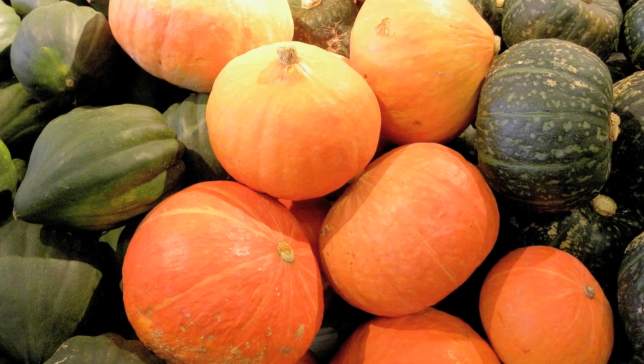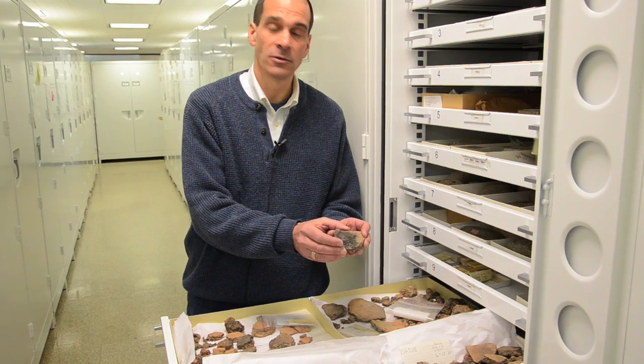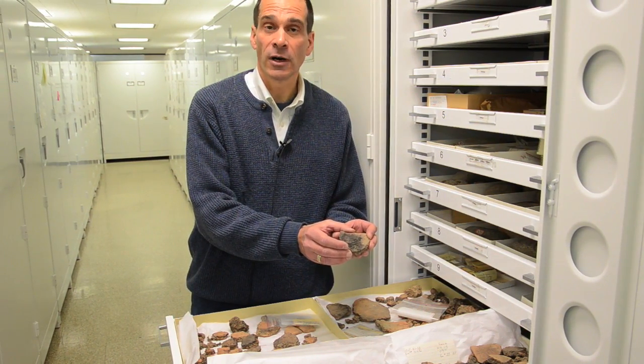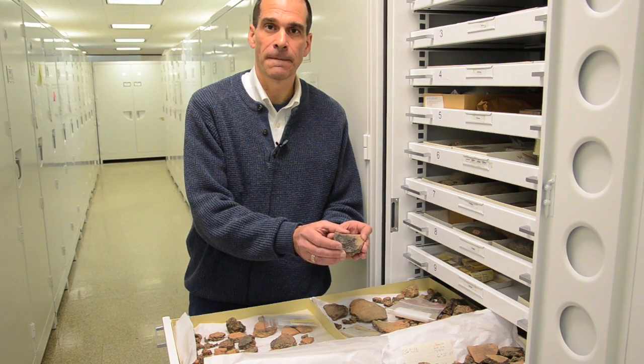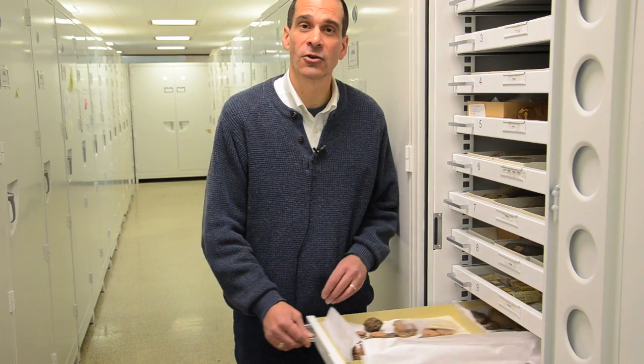That means we know squash was present in New York, being used by native peoples, 2100 years earlier than we had previously thought. The museum's collections include over 4 million archaeological artifacts. One of the reasons we keep these artifacts is that we can always go back to them and learn new things about the way people lived in the past.